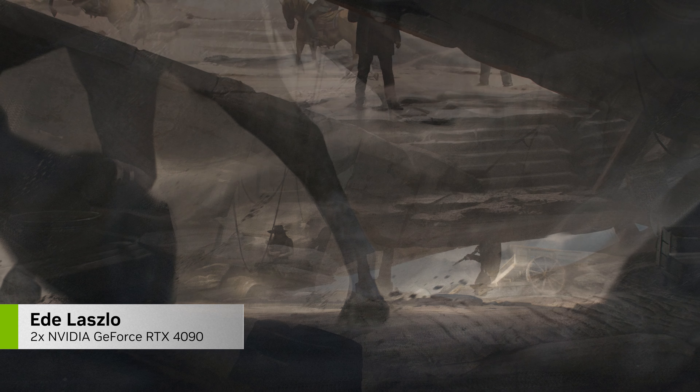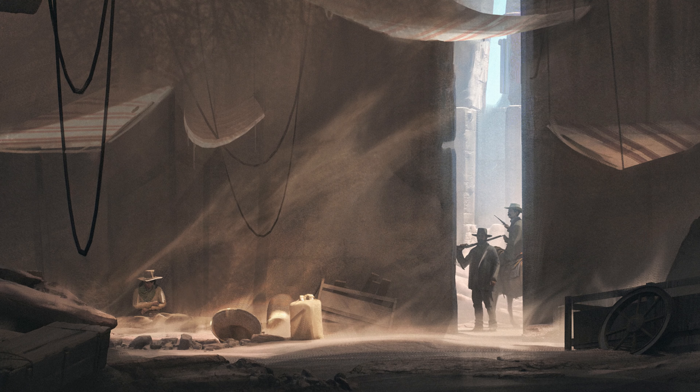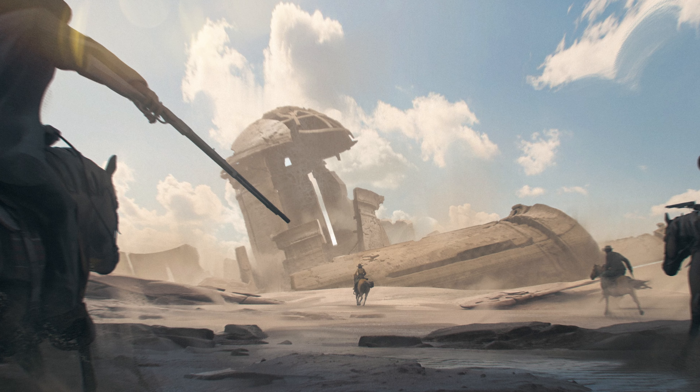Are you ready to take us on a journey? Go ahead and share your artwork and your inspiration at hashtag Studio Share, and be sure to follow us at NVIDIA Studio to see what else we have in store for you.